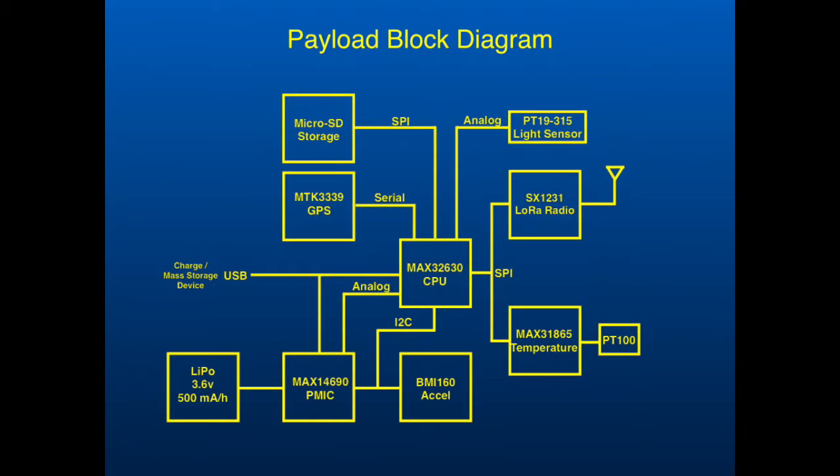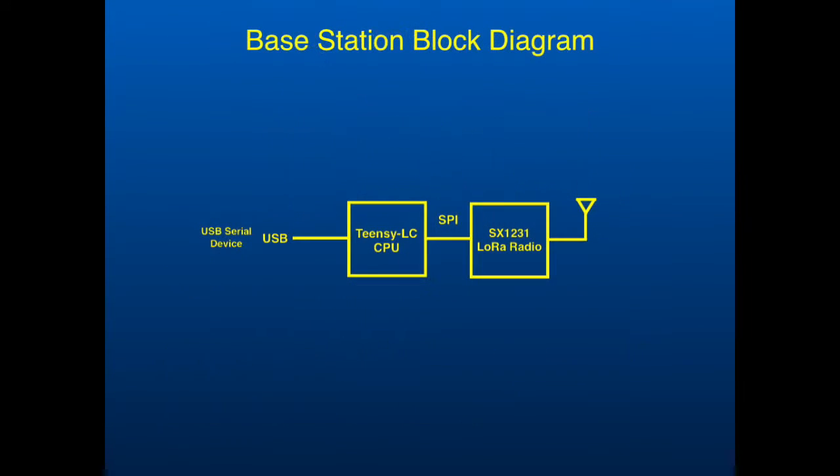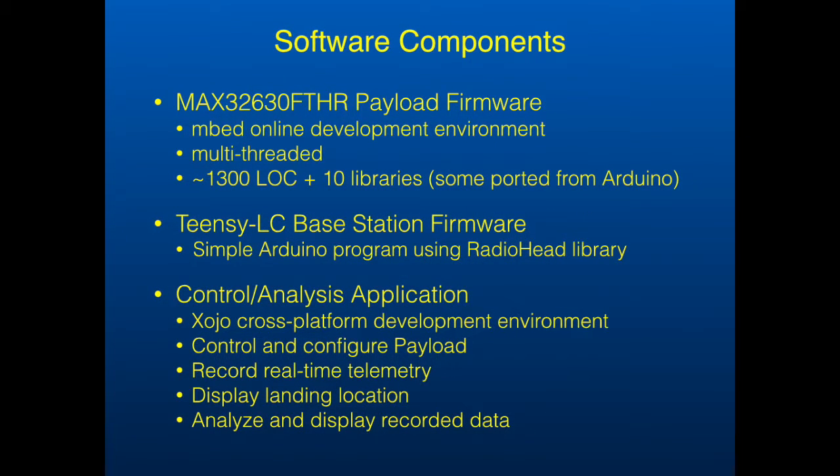There are three parts. The most important part is a payload package consisting of the Maxim feather board, GPS and LoRa feather wings, a fast-acting temperature sensor, a light sensor to detect rotation, and a rechargeable battery. It communicates with a simple base station consisting of a TTLC and a second radio. The entire system is controlled and its data analyzed using an application running on a personal computer.